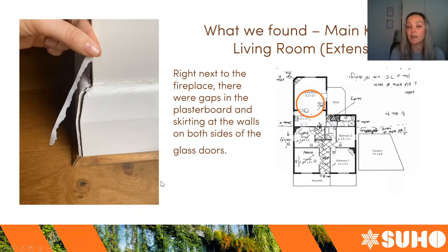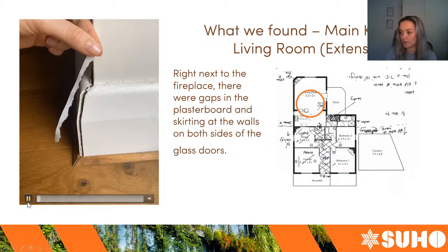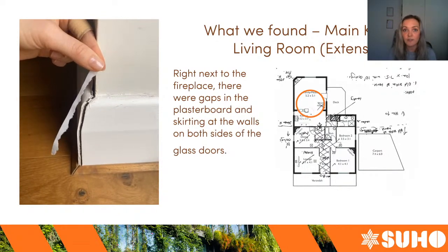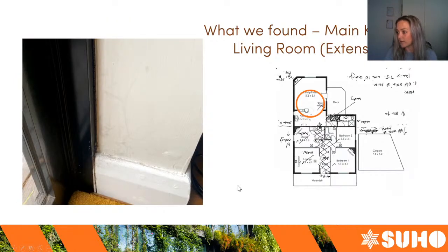Next to that fireplace there were some glass double doors, and either side of those doors there were cracks in the corners next to the door that also leaked. Over time the house has moved since the extension was done, and the plasterboard and skirting boards have come apart, meaning air from outside can come freely through that gap.